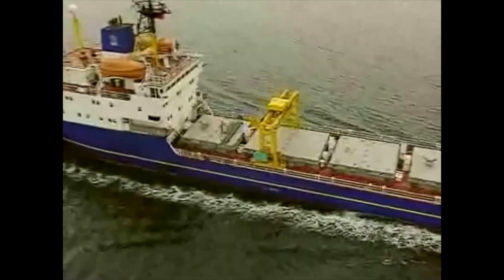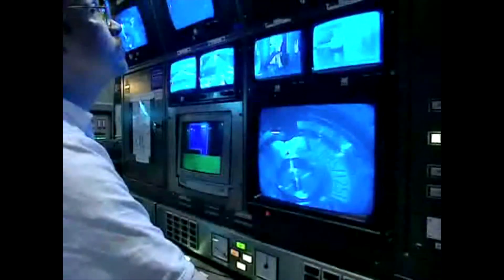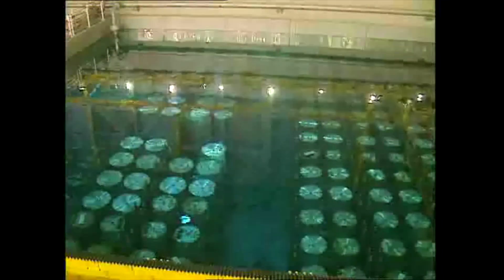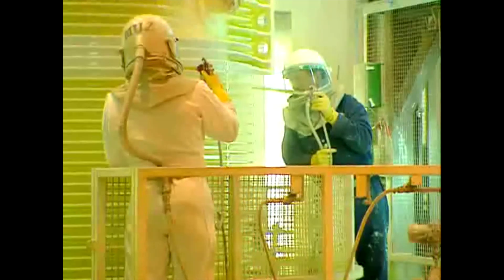Transport flasks containing used fuel from the power stations are delivered by rail to the Sellafield site. Overseas customers' fuel is delivered to Barrow and Furness on purpose-built ships. On arrival at Sellafield, the fuel is removed from the transport flasks under water and stored in storage ponds to allow the fuel to cool before reprocessing. The Thorpe receipt and storage facility comprises two separate ponds, 8 metres deep, with a total storage capacity of about 3,000 tonnes. The empty flasks are sent for cleaning and maintenance before being returned to the power station for another consignment.